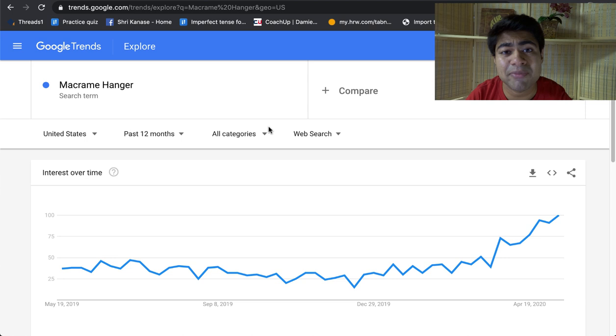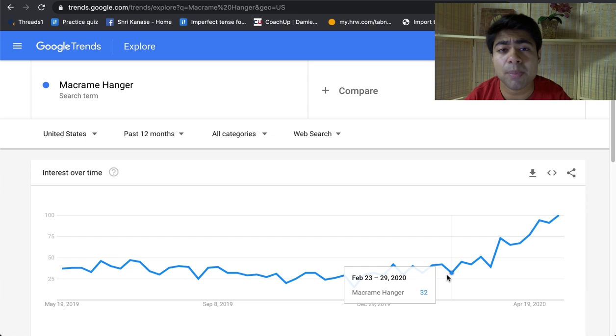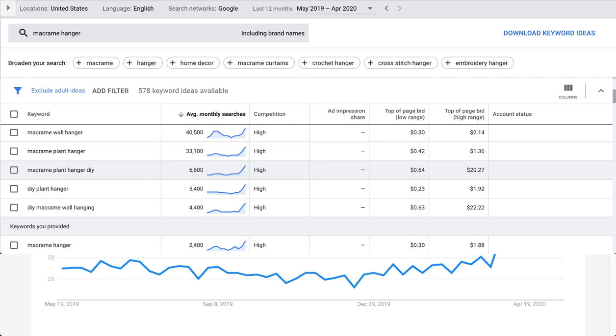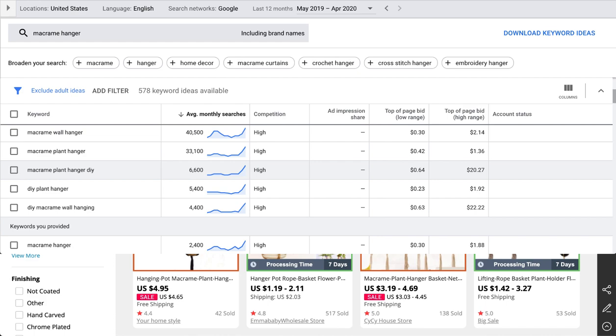The trend for this product is projected to stay consistent at least throughout the summer season and late into 2020. There are actually multiple different keywords available, though the search volume may not be as high since this product wasn't really in demand over the past 12 months. However, if you start selling this product now you could have a very high market audience and much lower competition compared to other products. The main SEO keyword is 'macrame hanger' — type it in the keyword planner tool, and with proper SEO optimization and high quality images you can definitely find a lot of success.